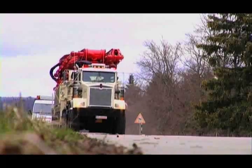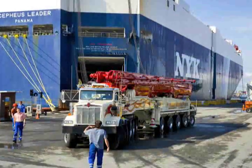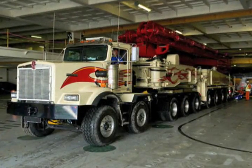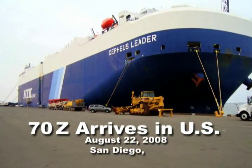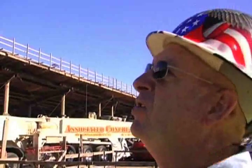Putsmeister is taking concrete placement to the extreme with its new 70Z meter boom pump. After a three-week trek by ship and 8,635 nautical miles, the world's first 70Z meter arrived from Eichthal, Germany. On August 22, 2008, at the San Diego Harbor in California, it was delivered to Mike Paragini, owner of Associated Concrete Pumping, based in Sacramento.